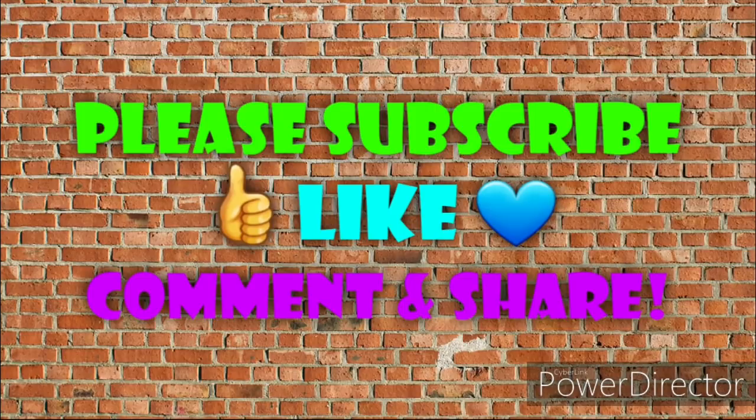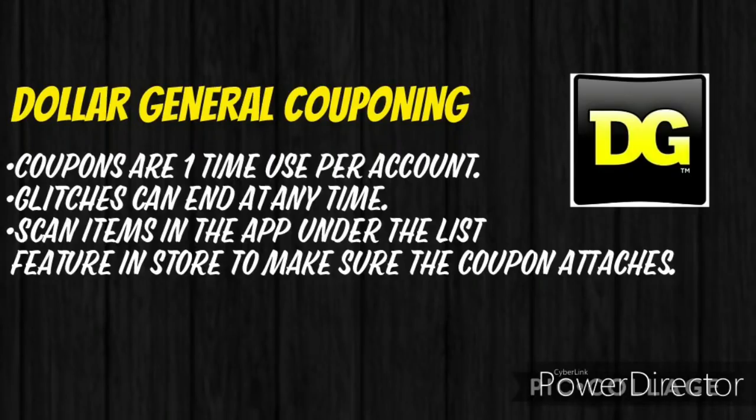Alright guys, let's jump right in. Just a couple of reminders: digital coupons are a one-time use only per account. These glitches can end at any time. And make sure that you scan the item in the app under the list feature in the store to make sure that the coupon is still attaching.